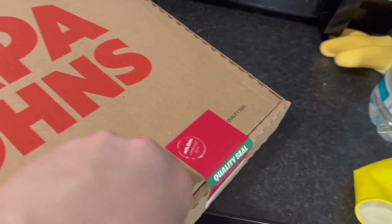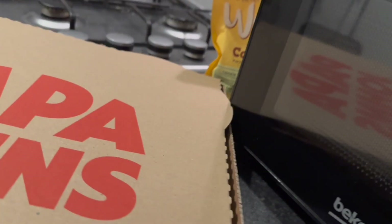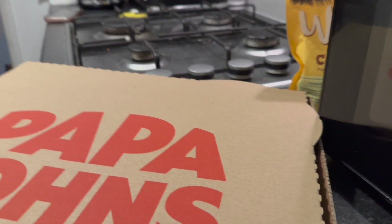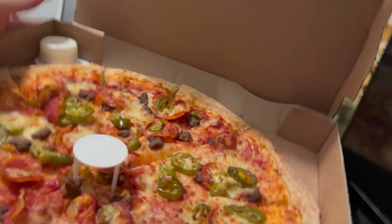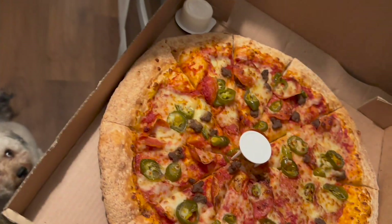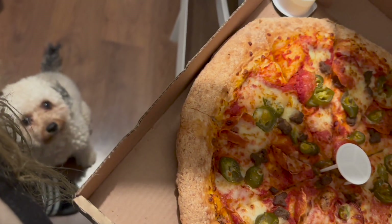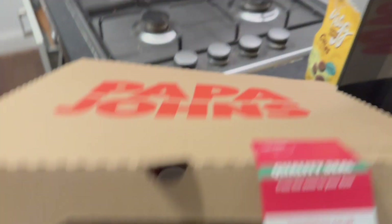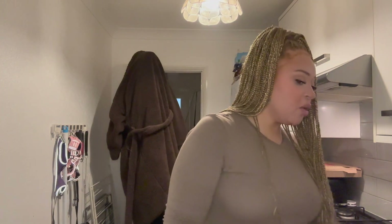I should just stop being lazy and bring my ring light out. This is my pizza from Papa John's — it is stone cold though, it definitely needs heating up. I'll probably heat up half of the pizza. Look at Tilly — she conked out as soon as I walked in! So yeah, I'm probably going to heat up half of the pizza because I don't know if I'll eat all of it.